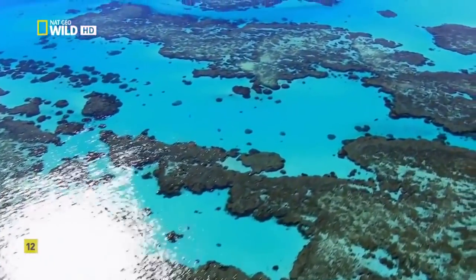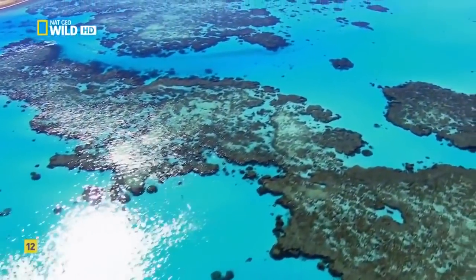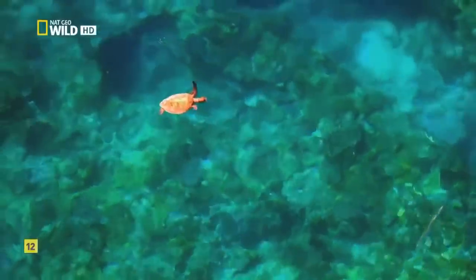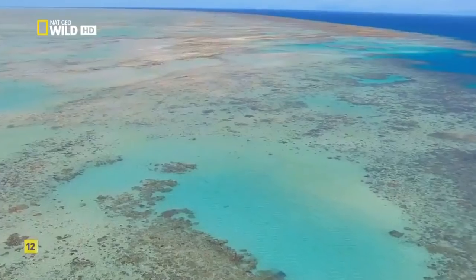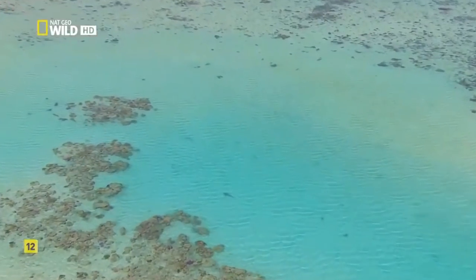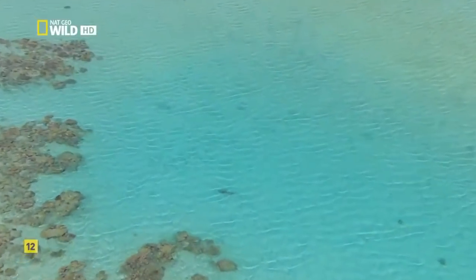In these nutrient-poor tropical waters, the Great Barrier Reef is like an oasis in a desert, drawing in oceanic travelers and predators that use the reef for cover.